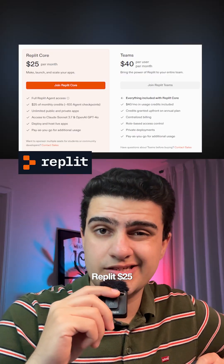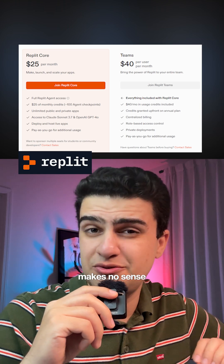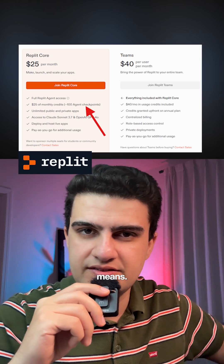Replit is $25 a month. It's got a fancy mobile coding app, but again, the pricing makes no sense unless you really understand what a 'checkpoint' means.